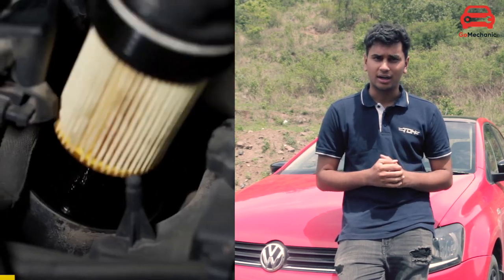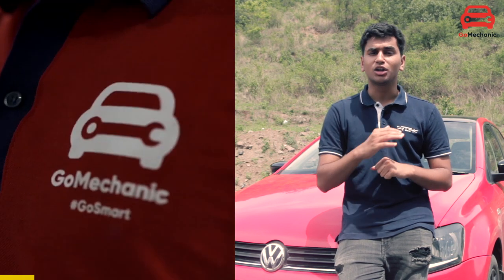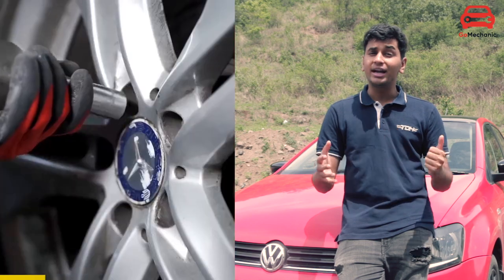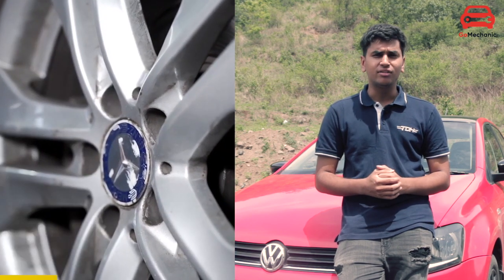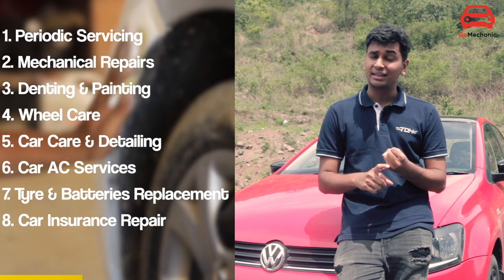GoMechanics has over 500 plus workshops all across India with very highly skilled mechanics working on your car. They can work on anything from a Maruti Suzuki Swift all the way up to the most luxurious of vehicles. They have a wide array of services including periodic servicing, mechanical repairs, denting and painting, and battery and tyre replacement.